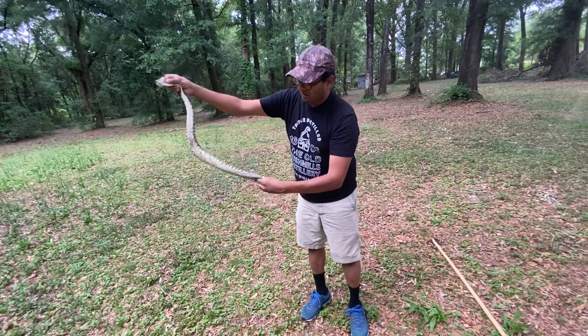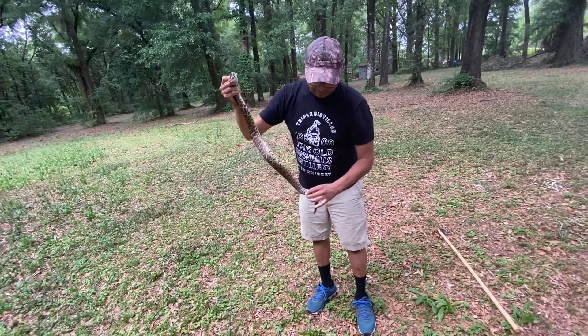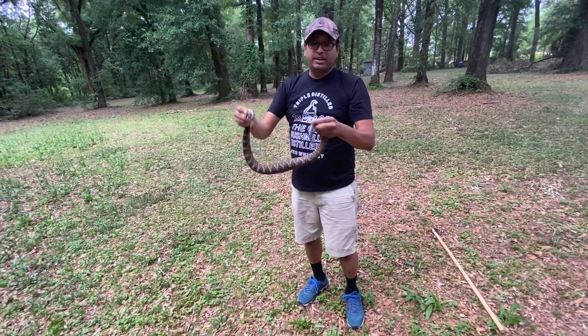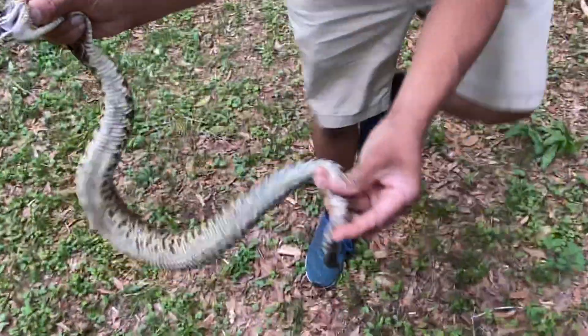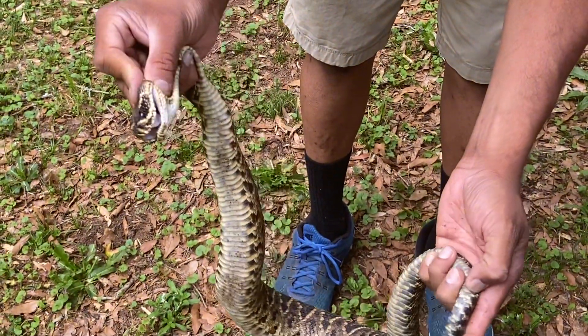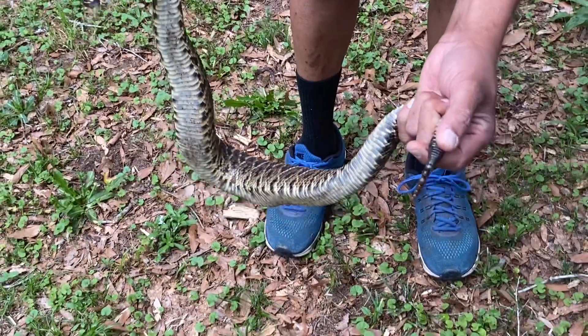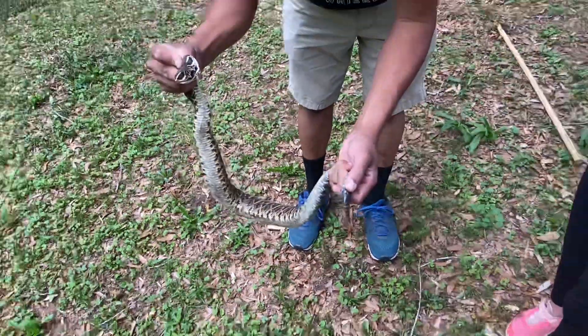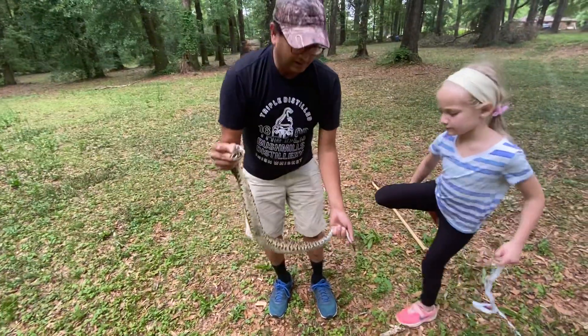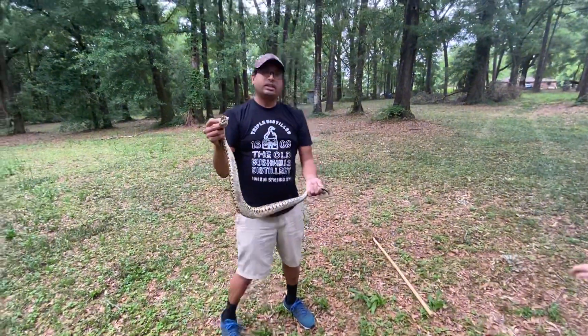He has a thing called a cloaca back here, which is where they release musk. They actually give birth from it too, and this is a female. Here's the cloaca right there — that hole there. How you tell if it's a male or female is you count the number of scales from the cloaca back. There's a certain number per species — if it's less than that number it's a male, and if it's more, it's a female.